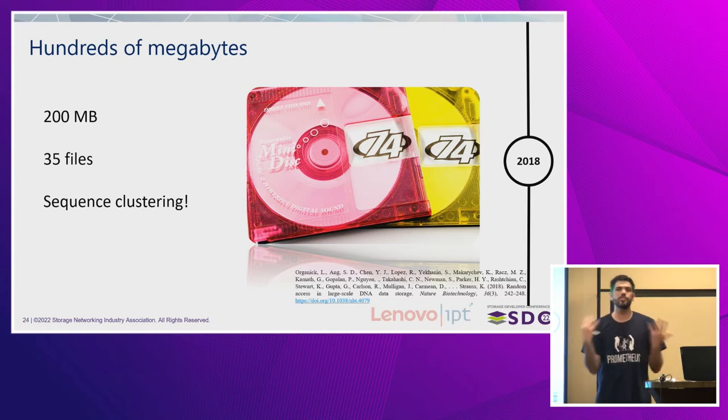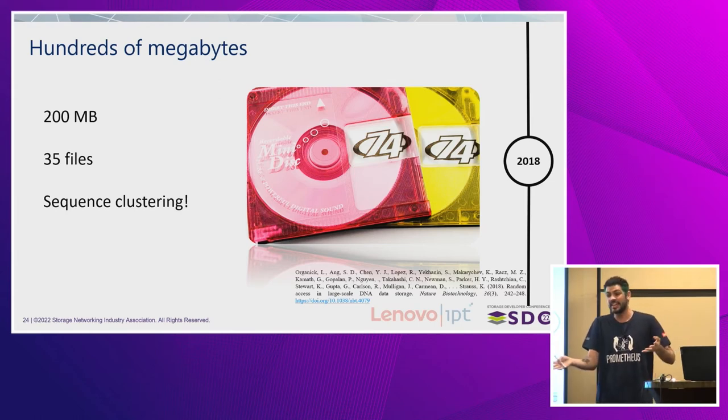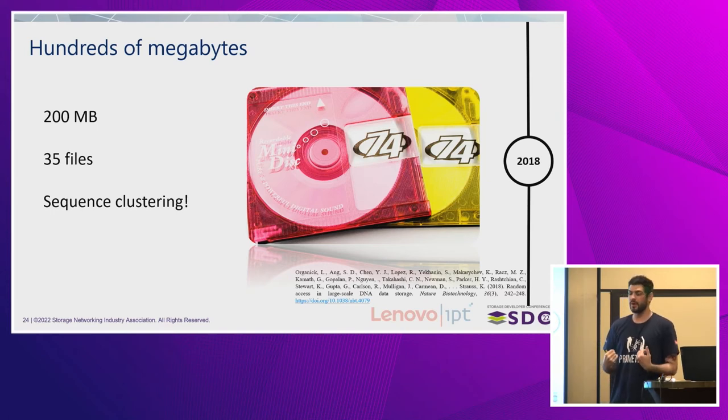This was only five years after Church's first experiment — 210 times denser in only five years. For most of the process up until 2020, that was the standard, which is very impressive. But every experiment done was not with a large amount of data. In 2018, Organic and their colleagues could encode 200 megabytes into 35 different files in DNA. This was very important to show the actual capability of the technology — we can store a large amount of data, comparable to many disks from the 90s and early 2000s. But it also revealed a new challenge: clustering sequences. With 15 million unique DNA sequences multiplied by roughly 350 copies each, how do you decide which is the sequence you want? They developed a very nice clustering system.